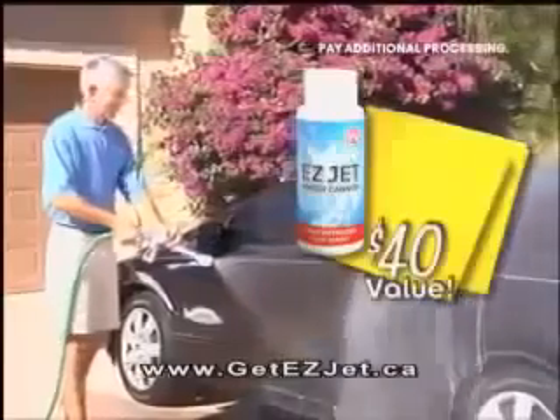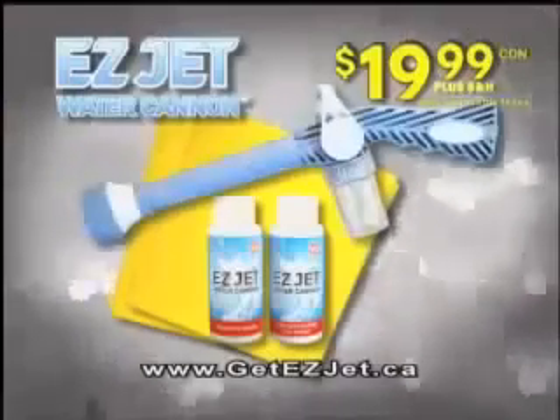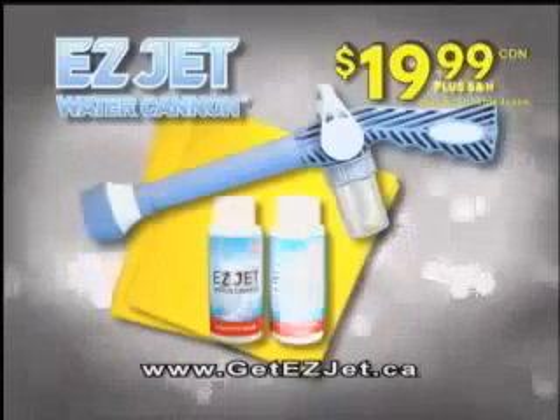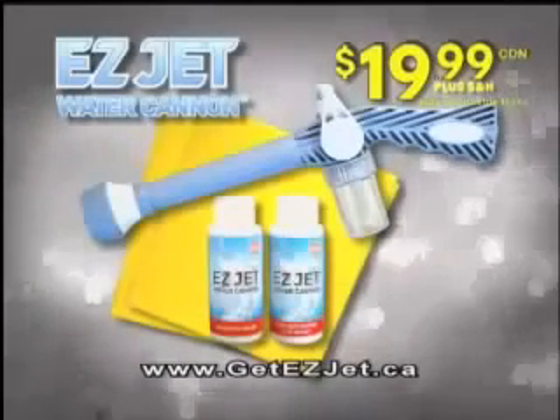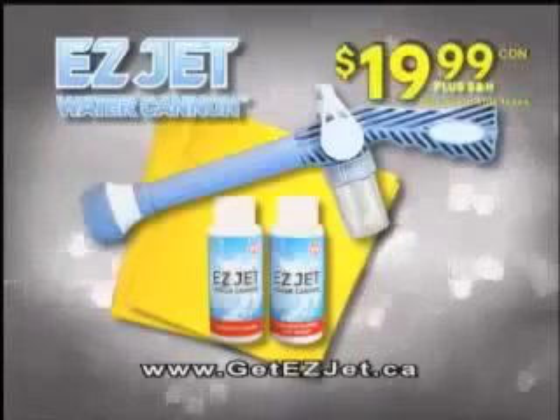Just pay additional processing. That's a $40 value, yours free. The EasyJet Water Cannon, the streak-free window magic, the spotless car wash, and our amazing easy chamois — all for only $19.99. Call right now.